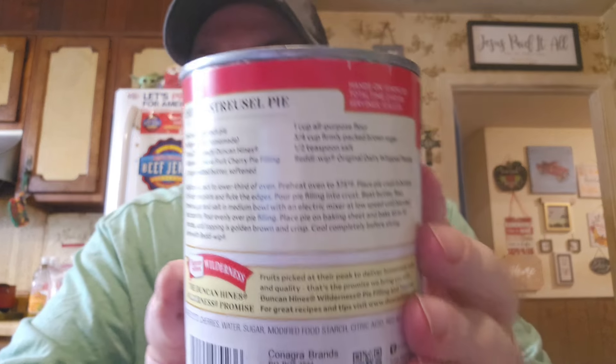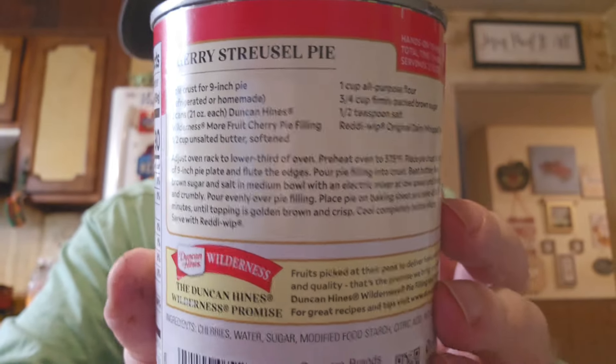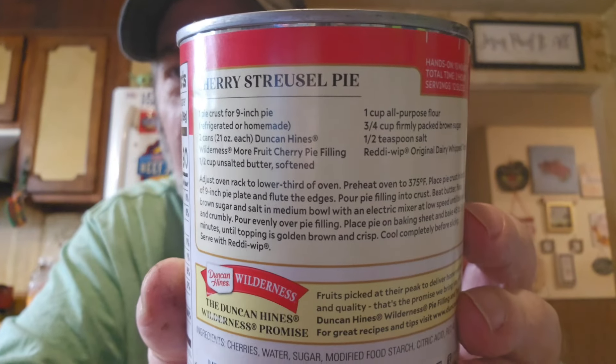Not bad — they make a good cherry cheesecake. That's what I should make; I've got everything for it. There's also a cherry streusel pie pictured on the label. That's a great buy — all pie fillings now seem to be around three bucks at Kroger.